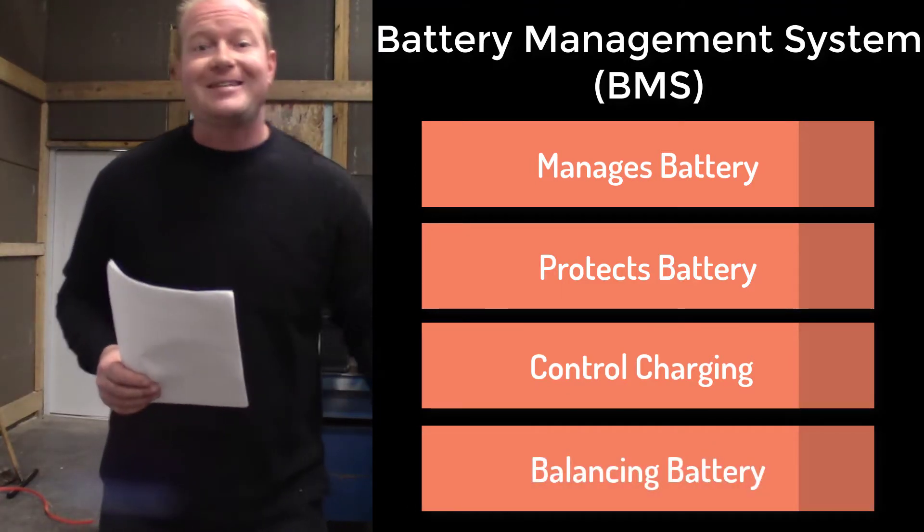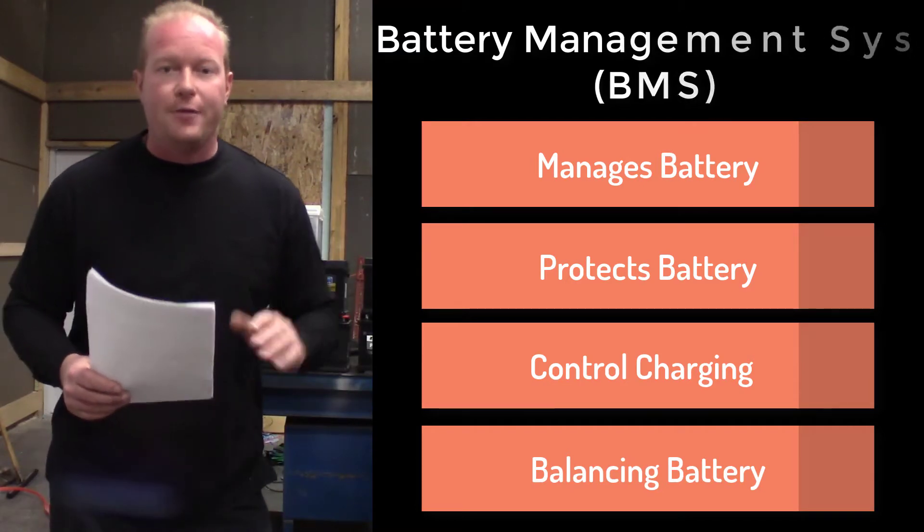The computer in this BMW is constantly monitoring the battery and the charging cycles. It will charge it differently as the battery decays through time. But the computer has to know what the cold cranking amps are of the battery, the style of battery, and sometimes even the serial number of the battery to be able to manage that system.